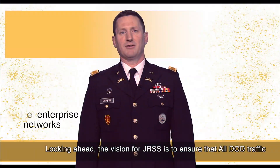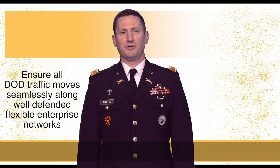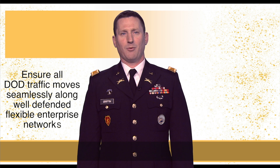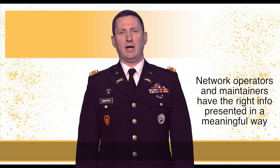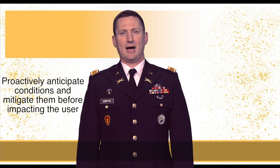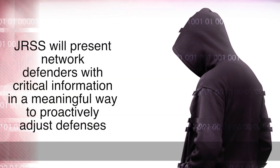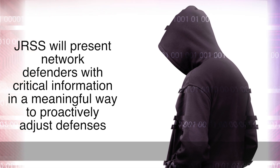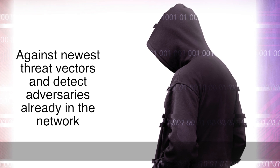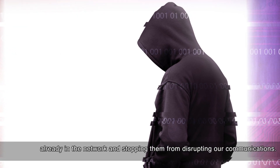Looking ahead, the vision for JRSS is to ensure that all DOD traffic moves seamlessly along well-defended, flexible enterprise networks. Network operators and maintainers will have the right information presented in a meaningful way to proactively anticipate conditions that lead to outages and mitigate them before they impact service to the user. JRSS will also present network defenders with critical information to proactively adjust defenses against the newest threat vectors and detect adversaries already in the network, stopping them from disrupting our communications.